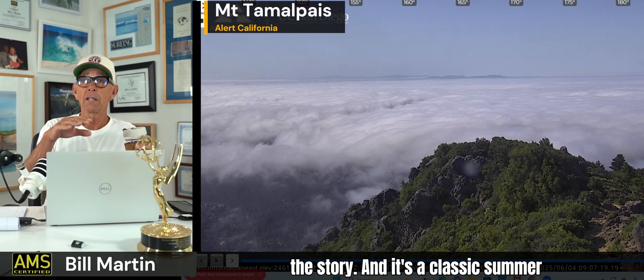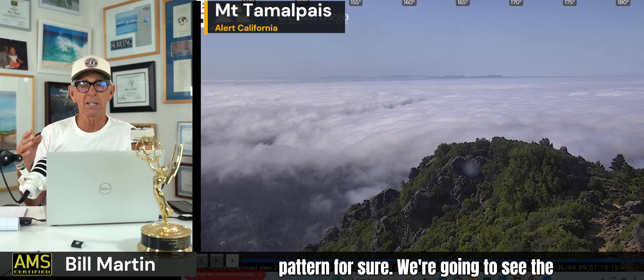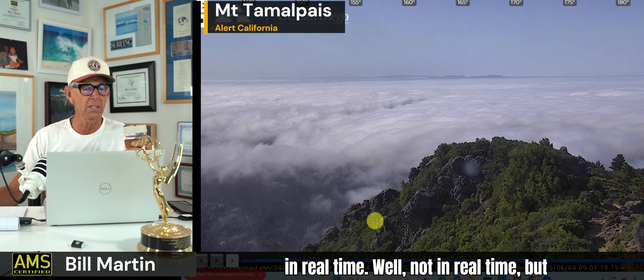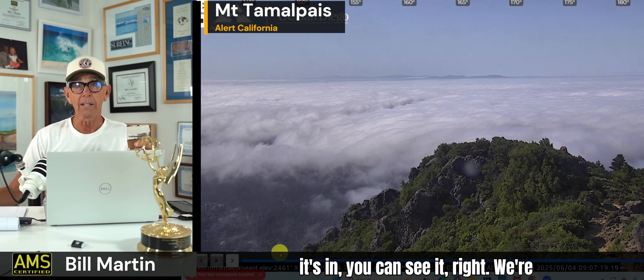Deep marine layer — that's the story. And it's a classic summer pattern for sure. We're going to see the marine layer go deep and shallow, deep and shallow.